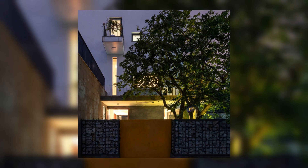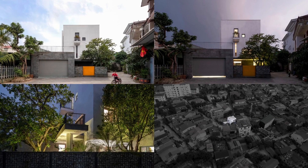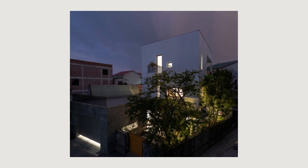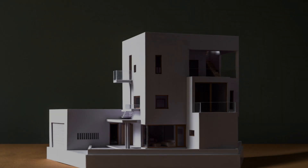Interspersed lotus gardens surrounding functional spaces provide natural light and wind to help the building operate well, always full of energy and vitality.